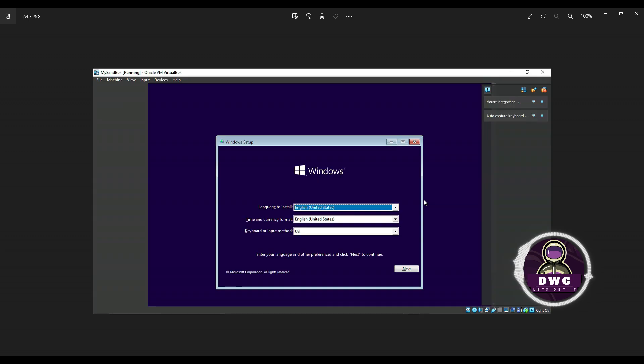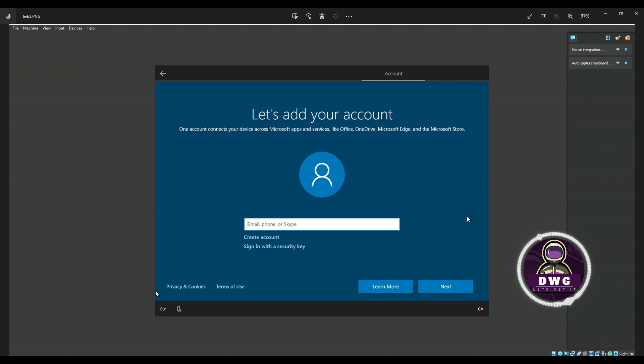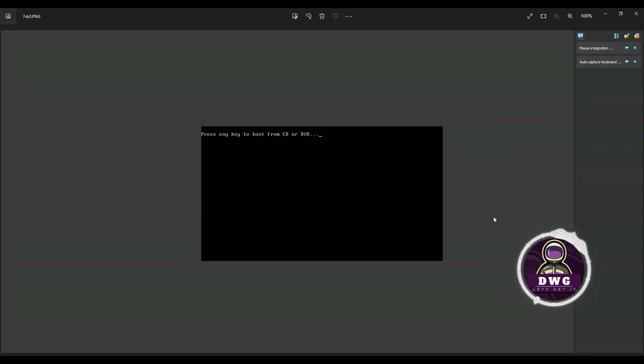Hit the Start button to launch your virtual computer. You'll see the operating system being installed. Eventually you'll reach the Windows installation screen — click Install Now. When prompted, choose I do not have a product key. If you see a screen asking about a network, that means you didn't disable the network adapter. Go back to Settings, Network, and remove the check mark or set it to Not Attached. You should see I do not have an internet connection — choose that option and continue. If prompted to press a key, don't — just let it proceed.